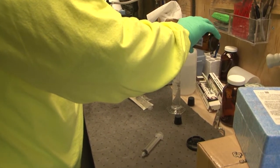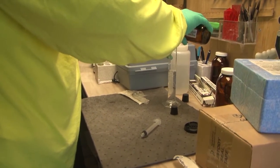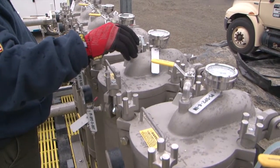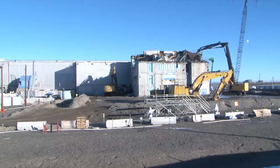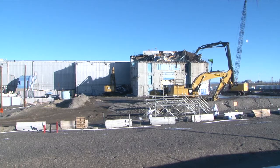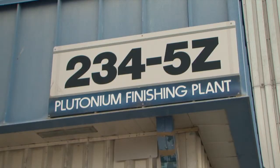A group of experts with U.S. Department of Energy contractor CH2M Hill Plateau Remediation Company are coming up with solutions to solve first-of-a-kind treatment problems. CH2M workers at the Hanford site in southeast Washington state are demolishing one of the most contaminated facilities in the DOE complex, the plutonium finishing plant.